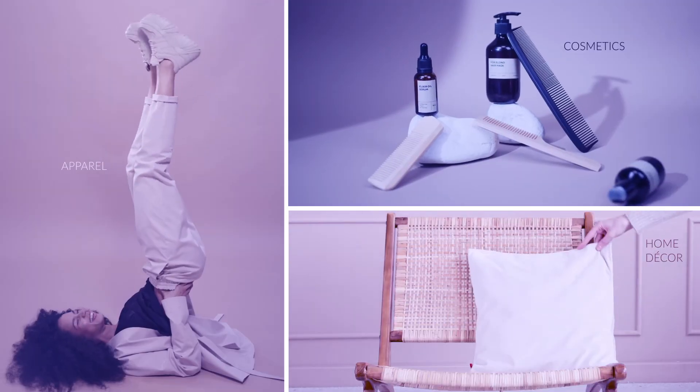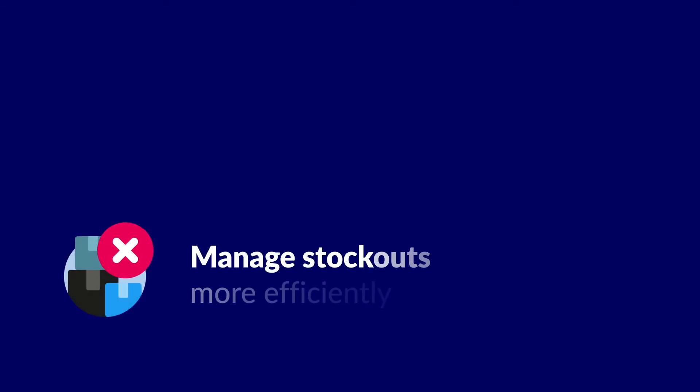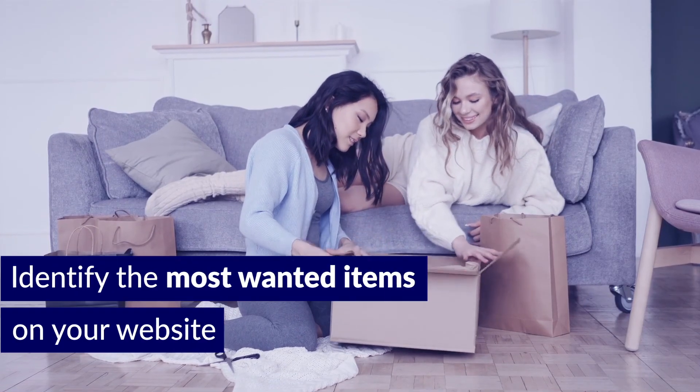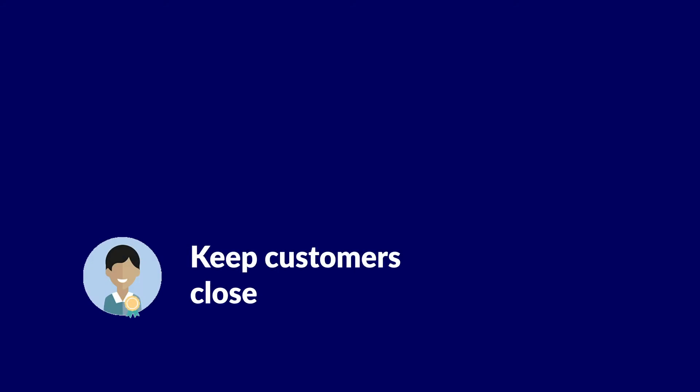Back-in-stock is a valuable feature for any apparel, cosmetics, or home decor business. You'll manage stock outs more efficiently, easily identify the most wanted items on your website and what to restock first, and you'll keep your customers close.